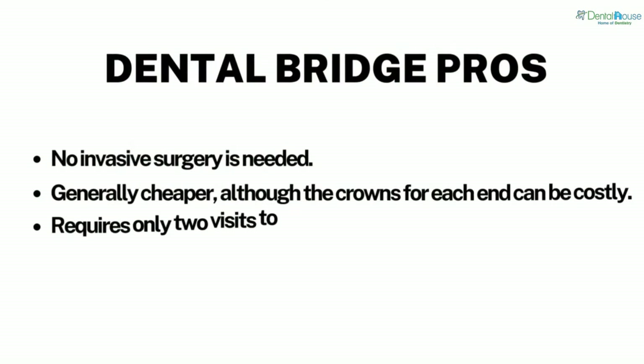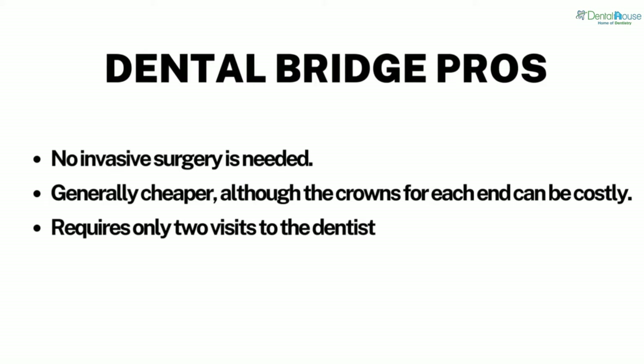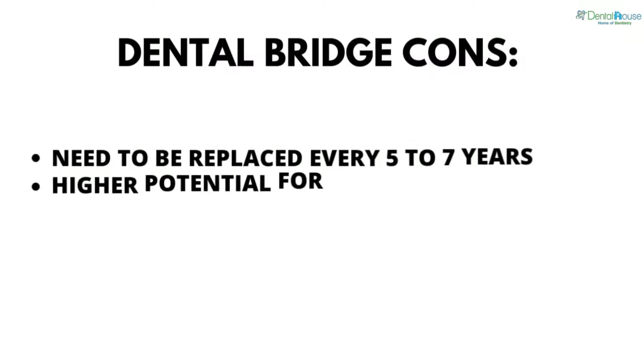Dental bridge pros: no invasive surgery is needed, it is generally cheaper — although the crowns for each end can be costly — and it requires only two visits to the dentist.